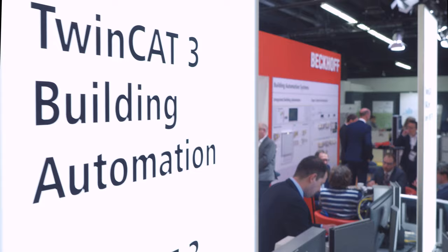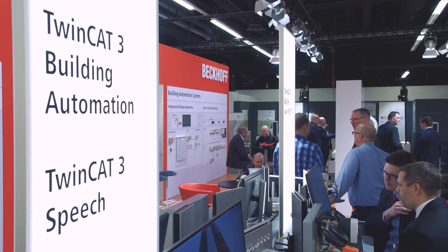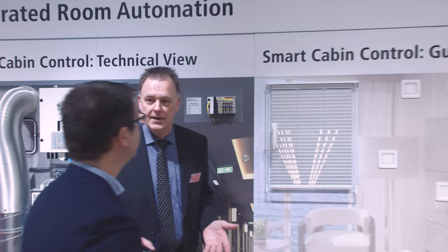The software tool enables the controller to understand and output speech signals. This significantly improves the interaction between man and computer, for example with an offline-based cabin controller in shipbuilding.